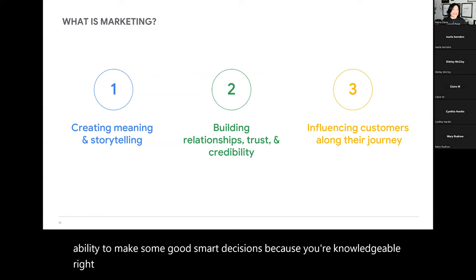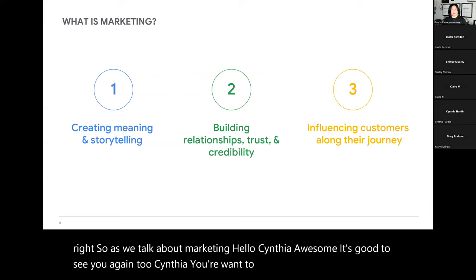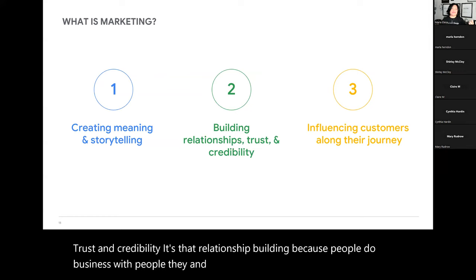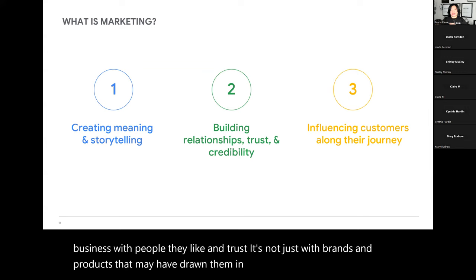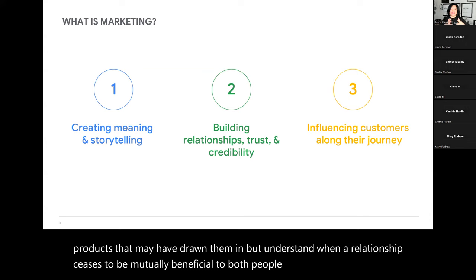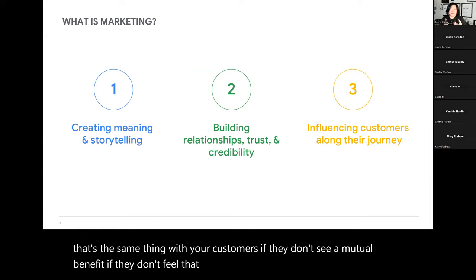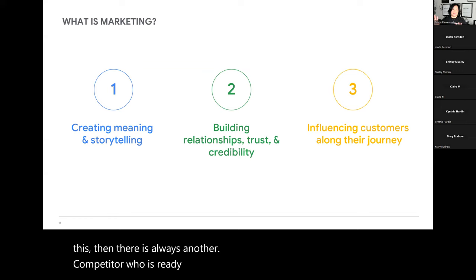Marketing creates meaning for people. It also builds trust and credibility — it's that relationship building, because people do business with people they know, like, and trust. Understand that when a relationship ceases to be mutually beneficial to both people involved — this happens with friendships, marriages, and business — then somebody leaves. That's the same thing with your customers. If they don't see a mutual benefit, there is always another competitor ready to meet their needs and become an expert at what they need.